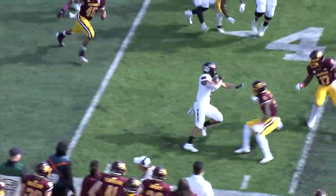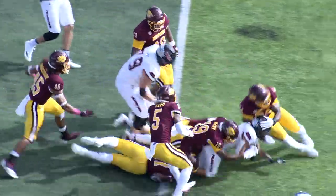The handoff, and here's Ducker around the right side, 35 to the 40. Ducker, a little swing back, is game tackled.